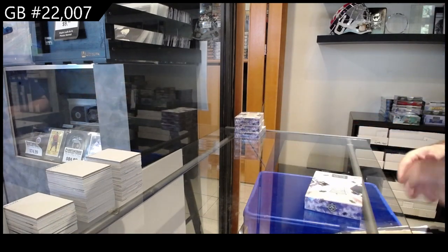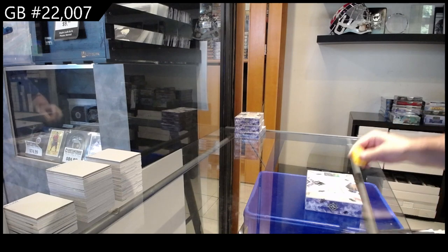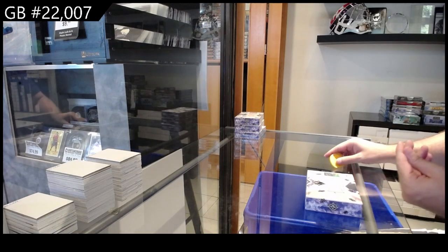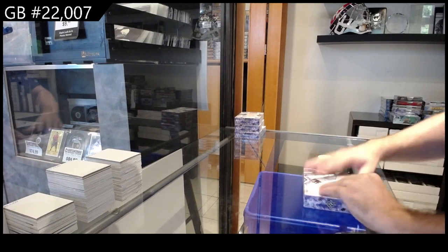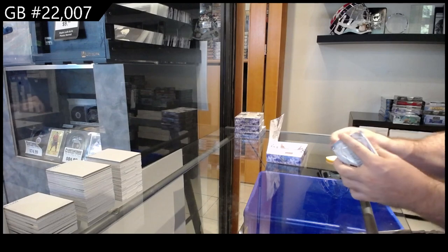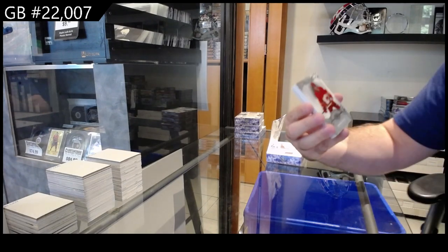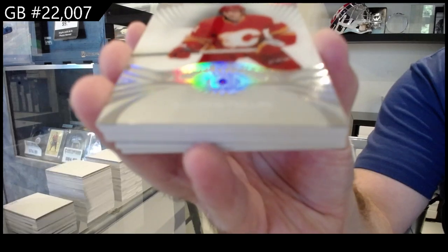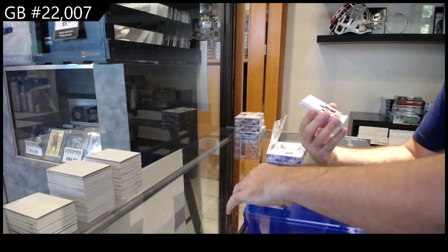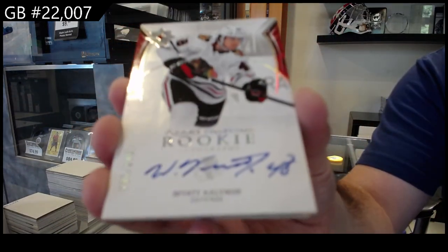In 2007, we've got the Ultimate Four Boxer. Let's see what we can get out of this bad boy. We start off for Calgary — Phillips Introductions. We've got a rookie numbered to $2.99 autograph for Chicago.